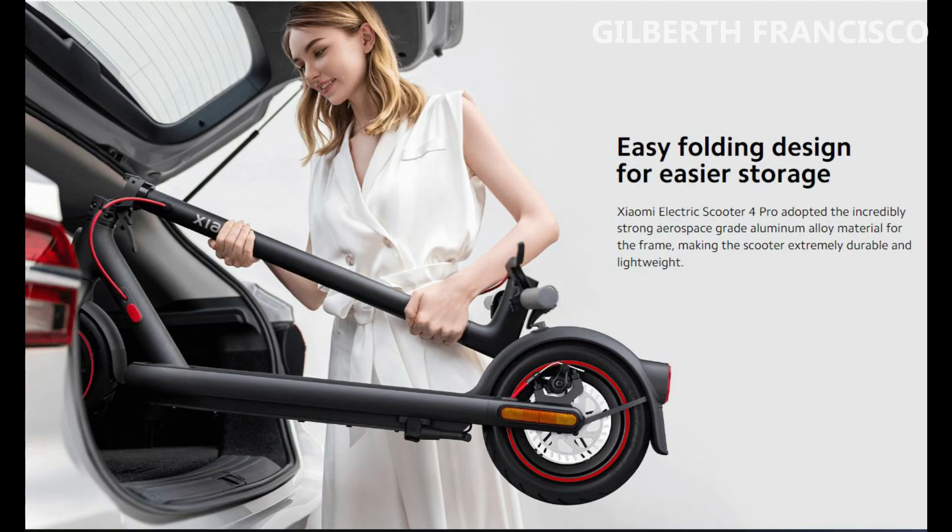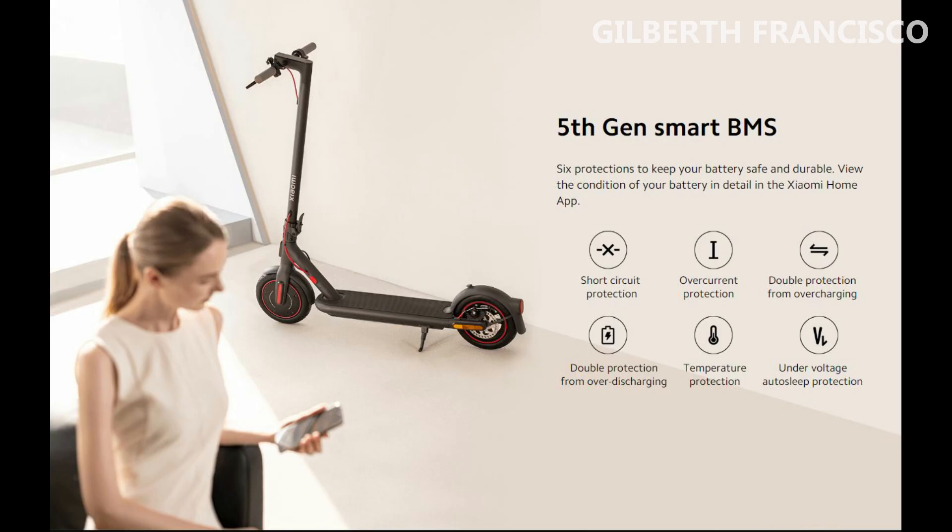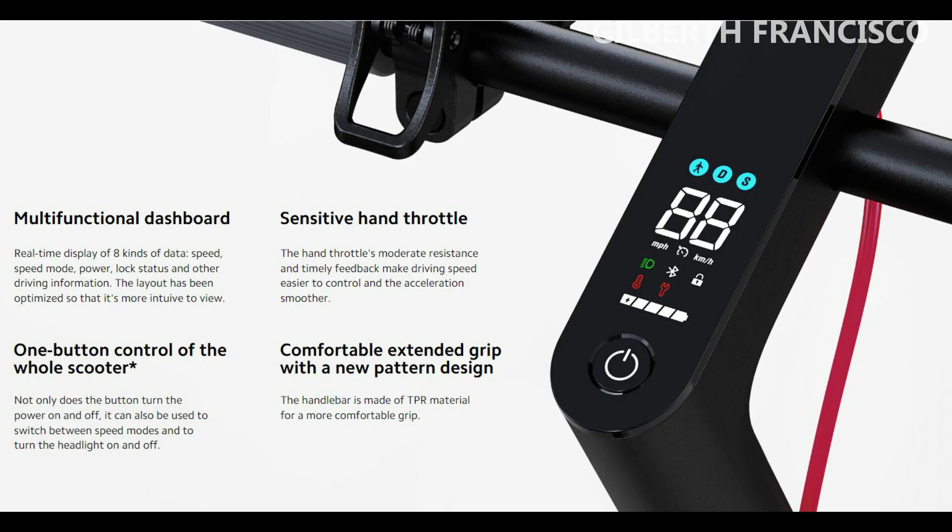In addition, the aerospace aluminum design has grown in size to make it more comfortable to ride on the main body part. Although the minimalist design is maintained, with the possibility of folding and unfolding it in just 3 seconds.